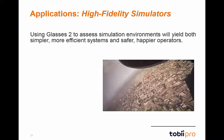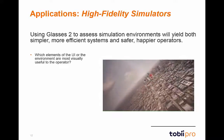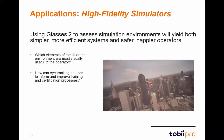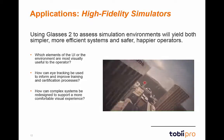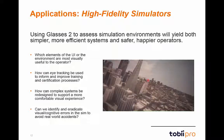When using Glasses 2 with simulators, we can result in more efficient systems and safer, happier operators. Research questions include: Which elements of the UI or environment are most visually useful to the operator? How can eye-tracking inform and improve training and certification? How can complex systems be redesigned for a more comfortable visual experience? Can we identify and eradicate visual and cognitive errors in the simulation to avoid real-world accidents? Simulators allow us to observe errors while avoiding real-world risk.